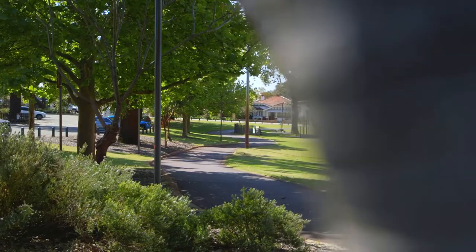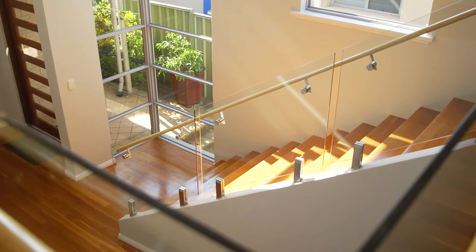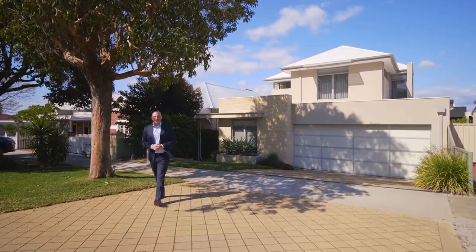In a highly sought-after pocket of Leaderville, this stunning four-bedroom property raises the bar for grandeur and opulence in the family home. Welcome to 16 Byron Street, Leaderville.